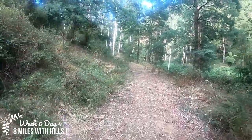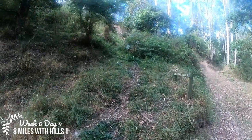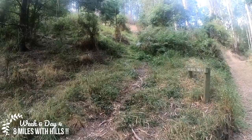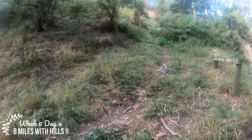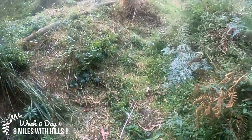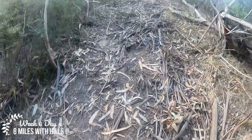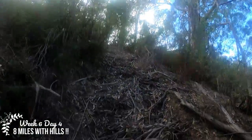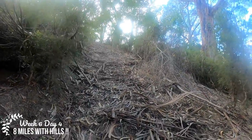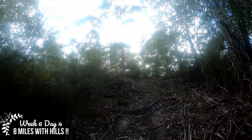Somewhere around here is the entrance to Blue Gum Hill Track and here it is. I think it looks better than it did previously. I'll start to do the climb and see how it goes. Usually this part here is the worst with all the stinging nettles and everything. Let's go.